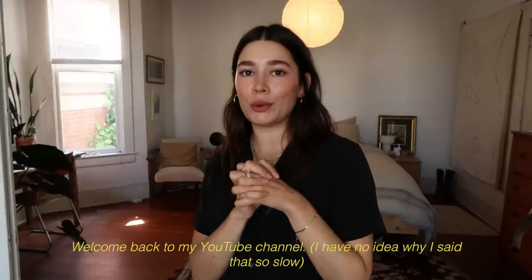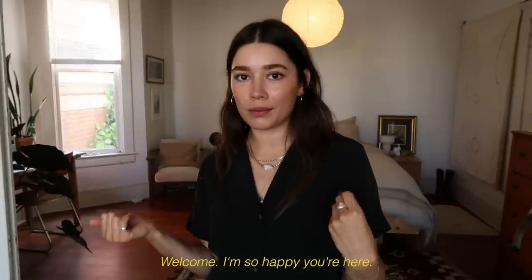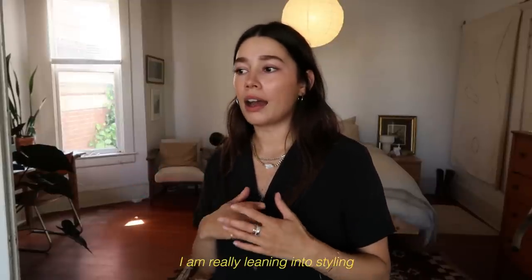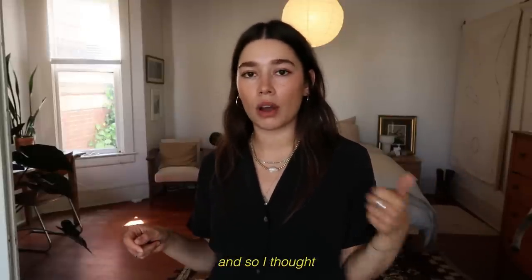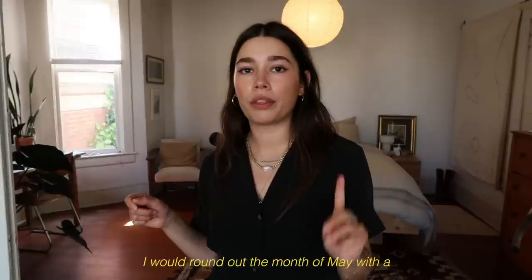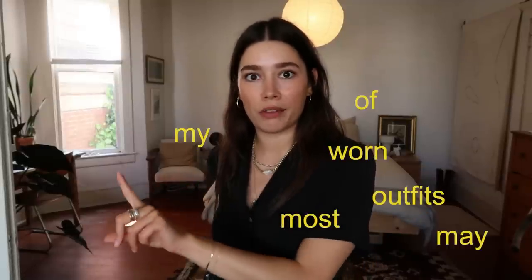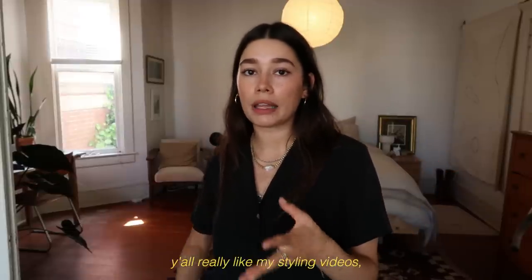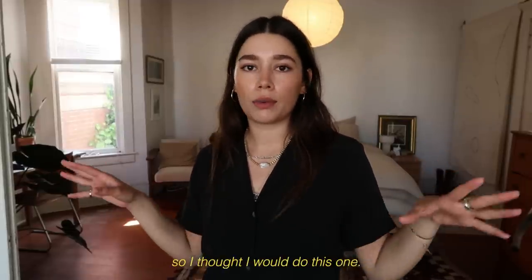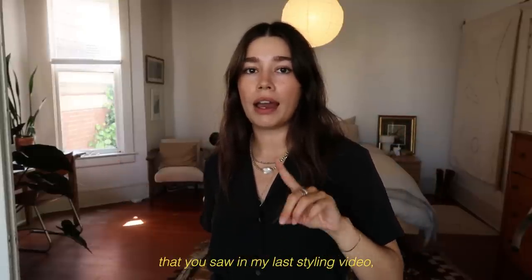Hi y'all, welcome back to my YouTube channel! If y'all are new here, welcome — I'm so happy you're here. I am really leaning into styling and fashion content this month, so I thought I would round out the month of May with a 'most worn outfits of May' video. I used to do this quite a bit and then for some reason I stopped, and it seems like y'all really like my styling videos, so I thought I would do this one. Some of these outfits overlap with outfits you saw in my last styling video.